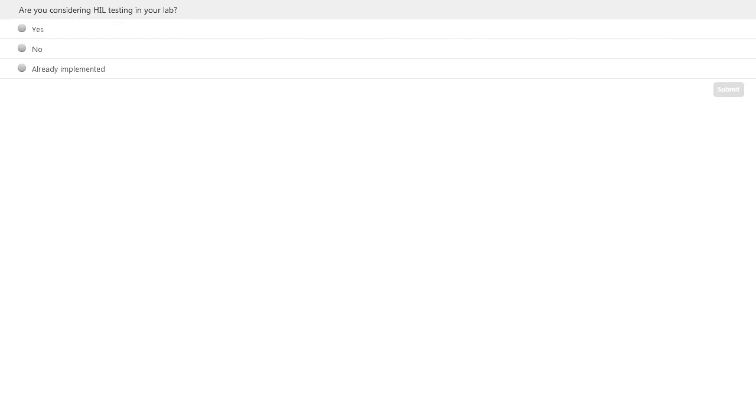We will now jump into a poll: are you considering HIL testing in your lab? All results are anonymous. Note that if you are watching this webinar on demand, your response will not be counted. We'll revisit the poll results at the end. Next, Ali will talk about multi-frequency benefits and correction services.